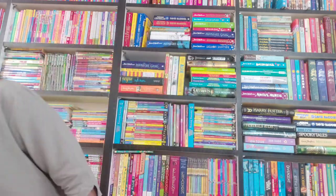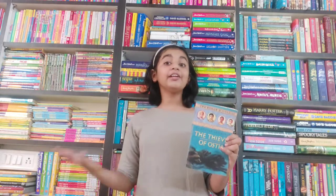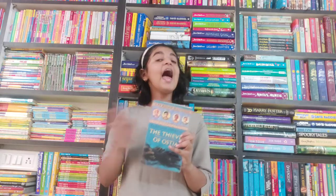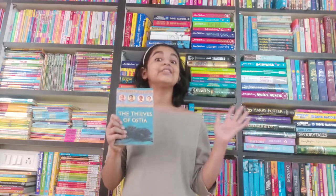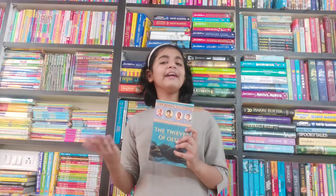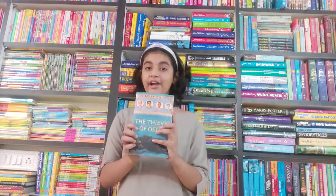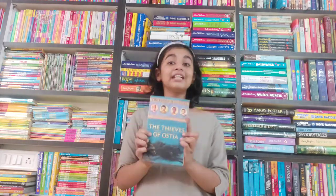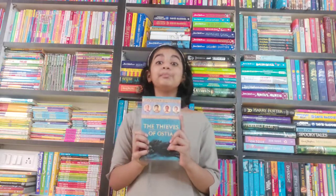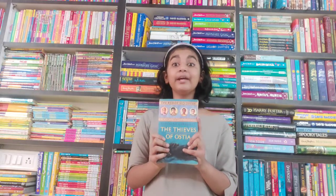The first book in the series is my favorite one — it is 'The Thieves of Ostia.' In this book all the characters are introduced: Flavia, who is an independent and determined girl and is also brilliant at solving mysteries; Nubia, her slave, who is kind and intelligent; Jonathan, their neighbor; and Lupus, their friend.